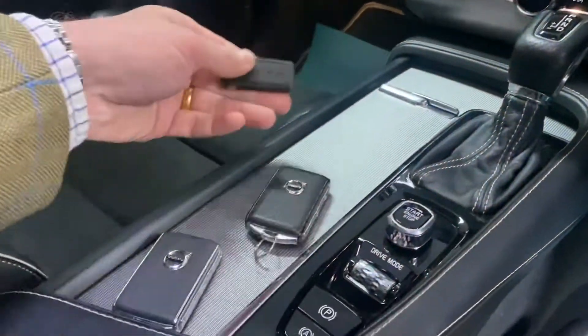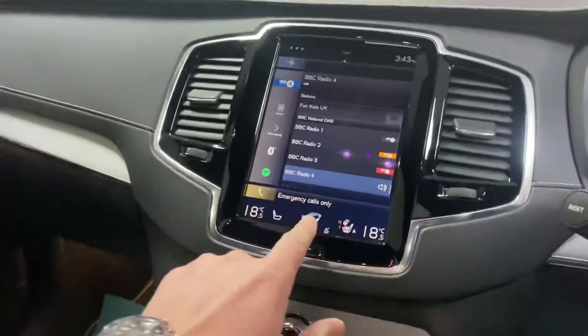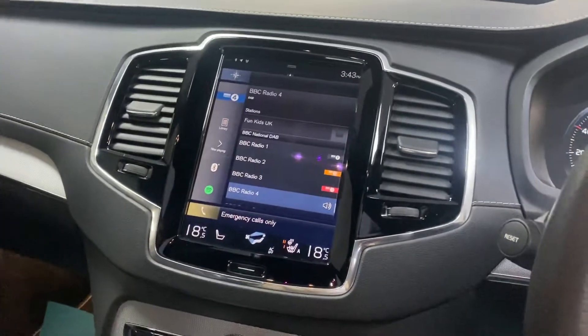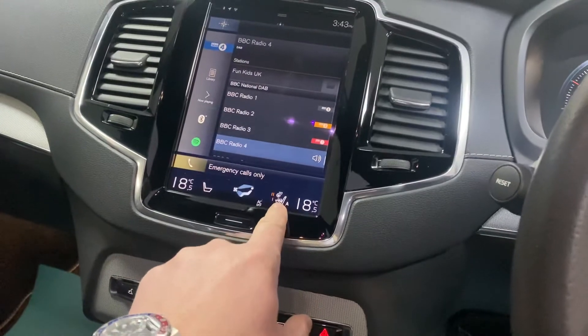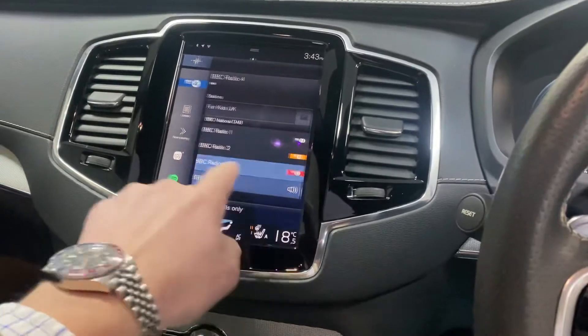There are three keys included — two normal keys and a smart key. The touchscreen is very modern and very simple to use. It includes heated seats, heated steering wheel, satellite navigation, and DAB radio.